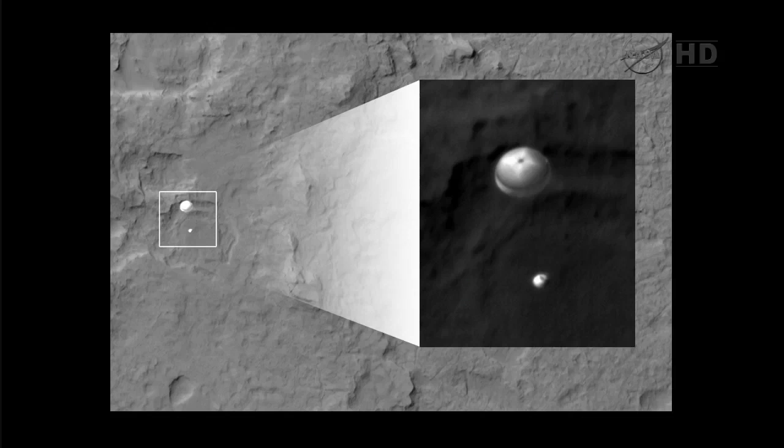This image was taken six minutes after MSL entered the atmosphere, and MRO was about 340 kilometers away from MSL at the time the picture was taken. You can see the lines on the parachute, you can see the hole in the top there. That inset image has been stretched differently so that you can see the parachute clearly without saturation.